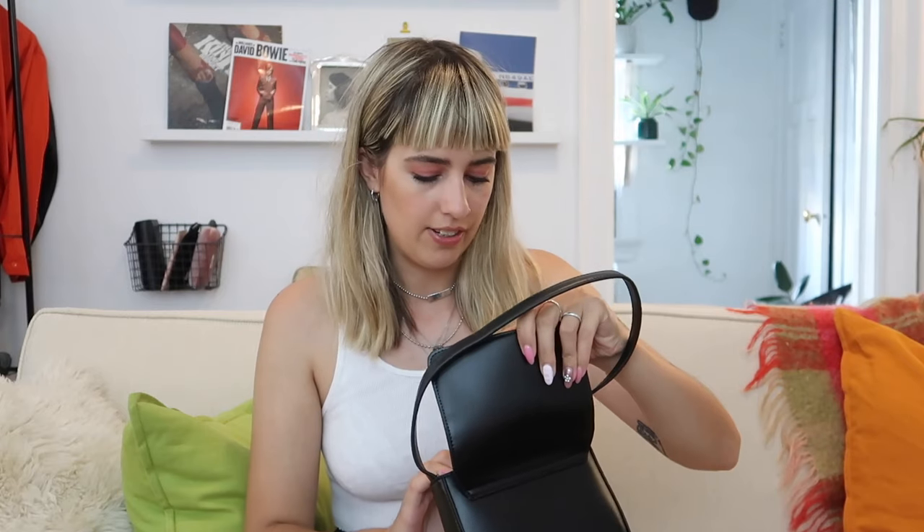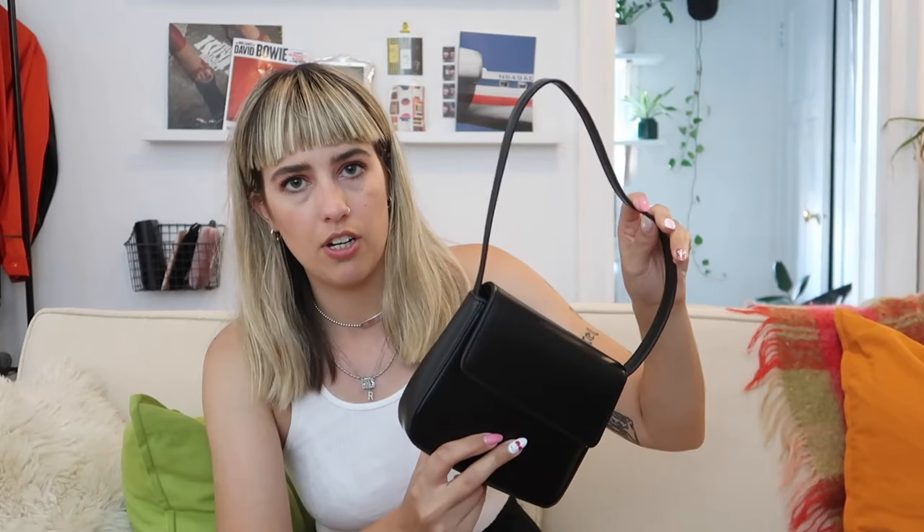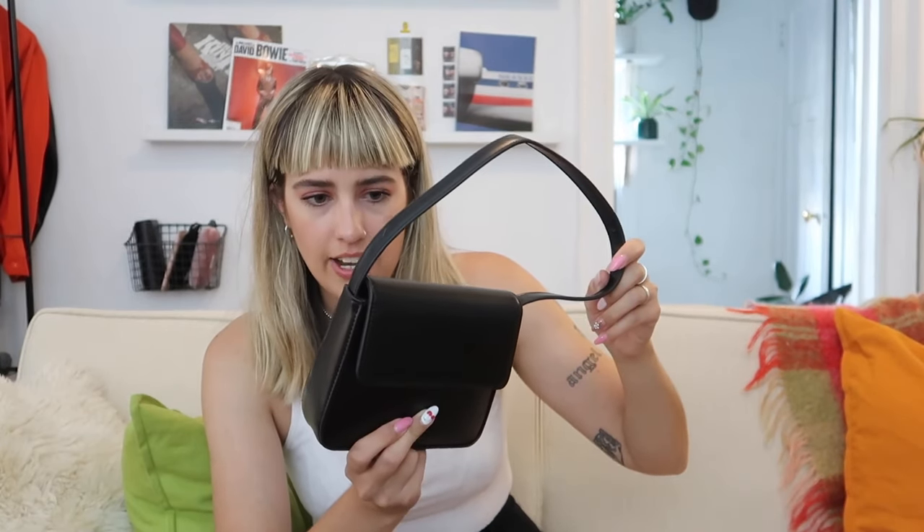A bag I think I've only used once — it's a little under-the-arm tiny bag that can fit like your phone, your keys, and your lip gloss. Super cute bag. I got this when I was doing some work with Urban Outfitters as a styling piece. I haven't really found a time I've wanted to use it, so this may be something I would throw up on my Depop. It's in great condition since I only used it the one time. I like to carry too much stuff and I'm not really a tiny bag type of girl.